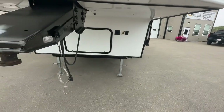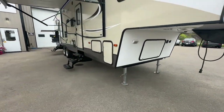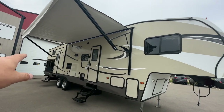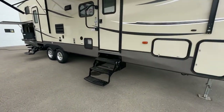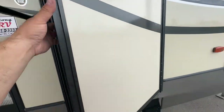Electric front jacks, and the back ones are manual crank-downs. Now the master bedroom — this model is pretty cool because you have a bunk room at the back with a bathroom, and you have your master bedroom with its own little half bath as well. I've sold one of these before; it's a really nice floor plan. Let's take you inside.